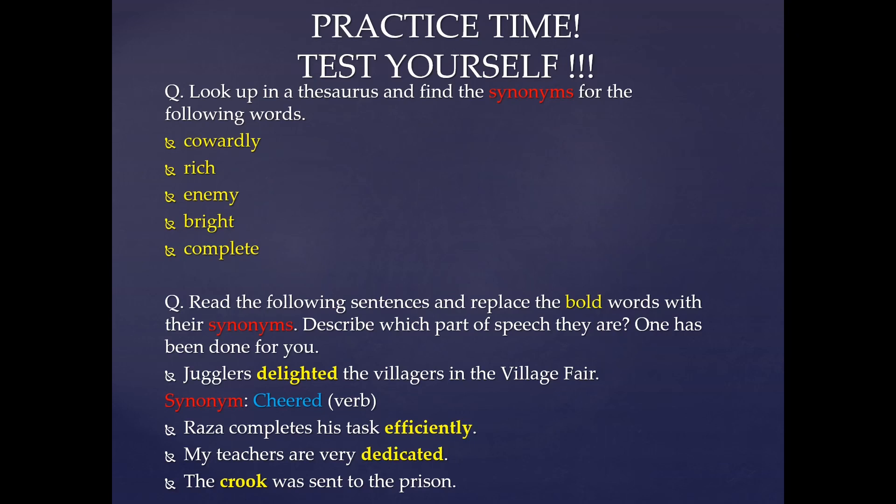Read the following sentences and replace the bold words with their synonyms. You have to see the bold words in all the questions, then find a synonym and write it in place of it. One example has been done for you: 'Jugglers delighted the villagers in the village fair.' The word 'delighted' has been given in bold. You have to find the word similar in meaning to delighted, and the synonym is 'cheered'. Cheered is also a verb, and delighted is also a verb.